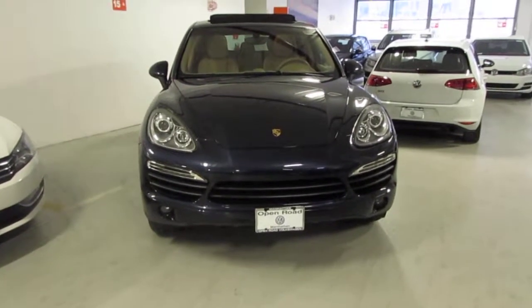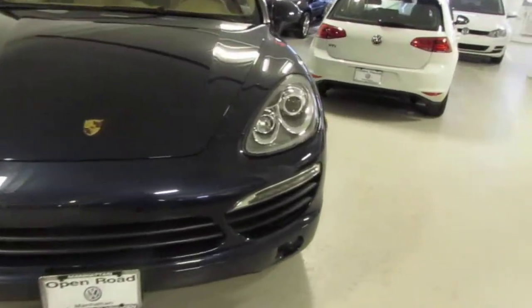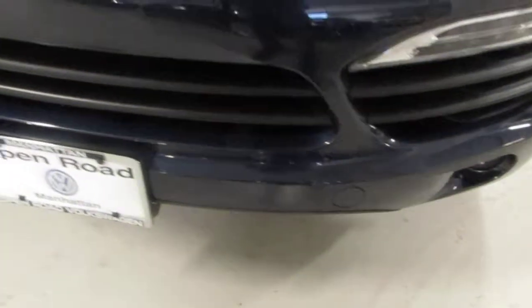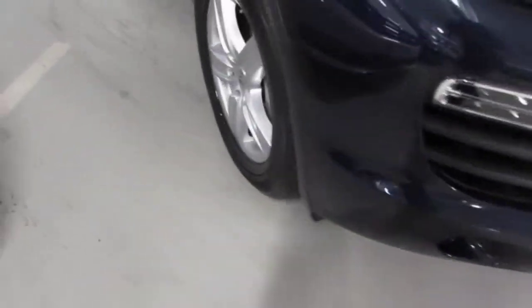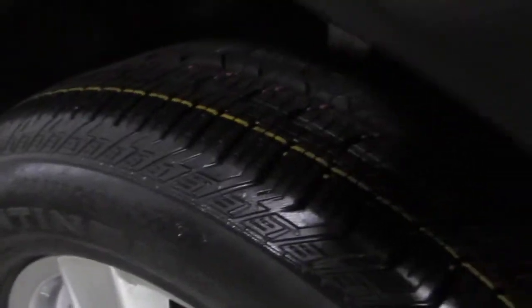This is the blue with the tan interior. The car is in excellent condition, very few blemishes, starting with the front bumper. The car has parking sensors. Nice 18-inch alloy wheels. Tires have a lot of tread on them. View of the body here.